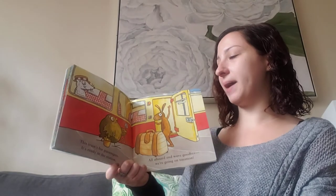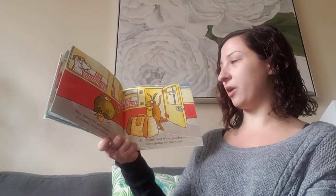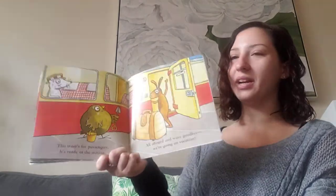This train's for passengers. It's ready at the station. All aboard! And wave goodbye. We're going on vacation.